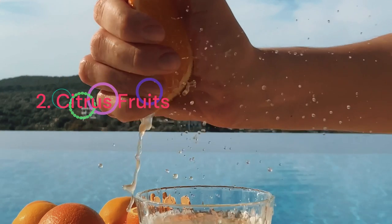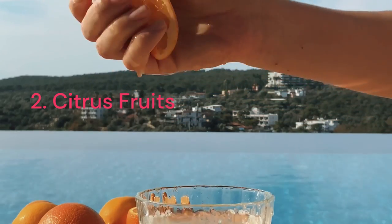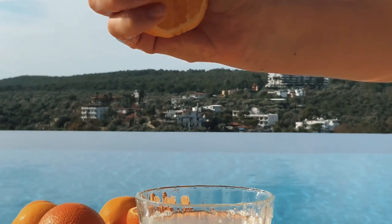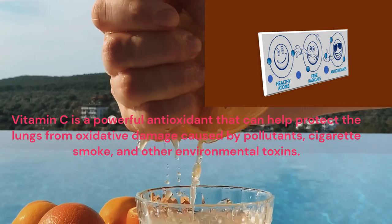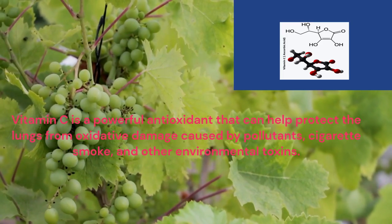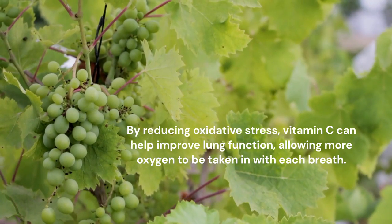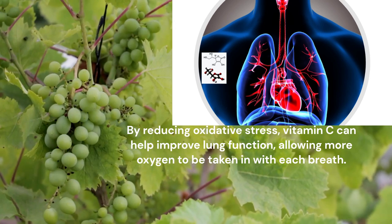Citrus fruits such as oranges, lemons and grapes are high in vitamin C, which can help improve lung function and increase oxygen uptake. Vitamin C is a powerful antioxidant that can help protect the lungs from oxidative damage caused by pollutants, cigarette smoke, and other environmental toxins. By reducing oxidative stress, vitamin C can help improve lung function, allowing more oxygen to be taken in with each breath.